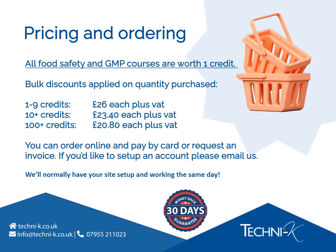Pricing and ordering for our food safety and GMP courses: all of our food safety and GMP courses are worth one credit per learner. When your learner clicks the Start Course button on the training dashboard, the credit will be used. Our credits never expire, so when you purchase them they'll stay on your dashboard until you decide to use them. We offer discount when you buy credits in bulk — the more you buy, the more you save. You can purchase credits on our website and pay by card, or send us an email and request credits and an invoice, whichever suits your requirements. Remember, we're a flexible business, so we can tailor your purchase process to how you need it.